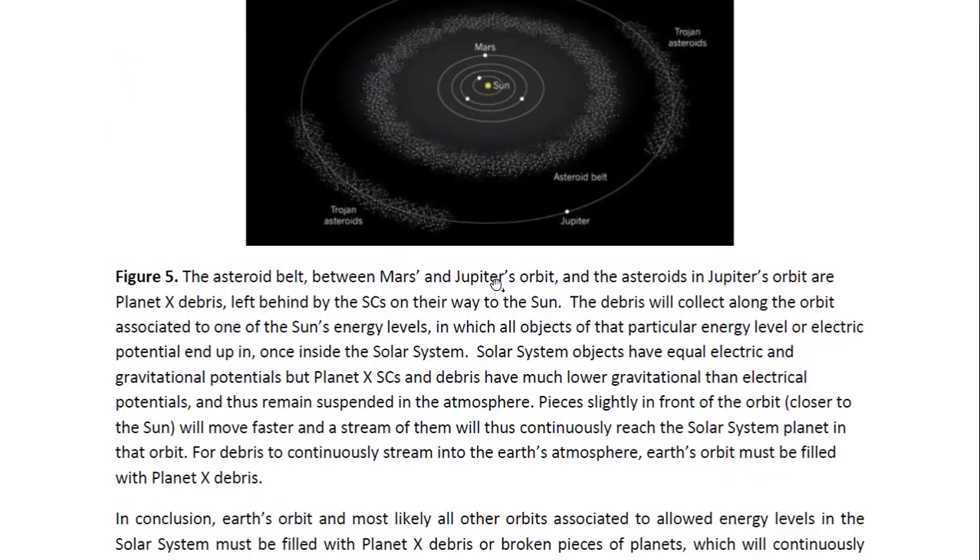The asteroid belt between Mars and Jupiter's orbit, and the Trojan asteroids in Jupiter's orbit, are Planet X debris left behind by the stellar cores on their way to the Sun. The debris collects along orbits associated with the Sun's allowed energy levels — each of the planets is on one of these energy levels. So debris collects in these energy levels, including what we call the asteroid belt, and most likely in other allowed energy levels as well, particularly those that already have planets in them.